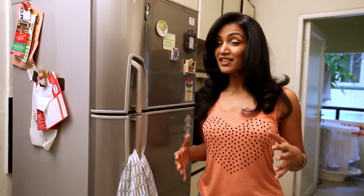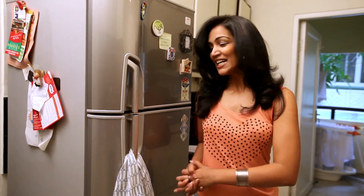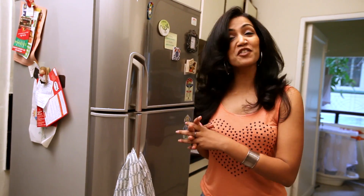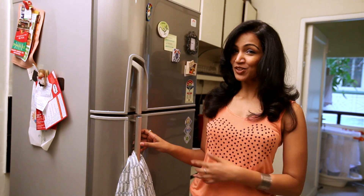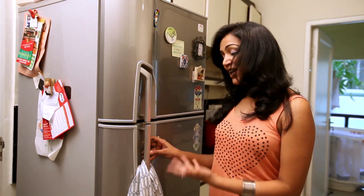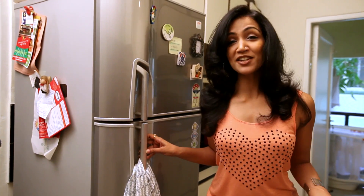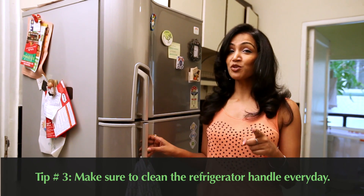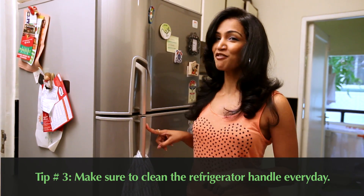Another spot for bacteria — and this one was a real shocker to me — is the door handle of your fridge. Because you have a variety of hands touching this handle all day long, and often those hands have food on them, which creates a perfect breeding ground for bacteria. So every day, along with cleaning the kitchen counter, make sure you clean the handle of the fridge as well.